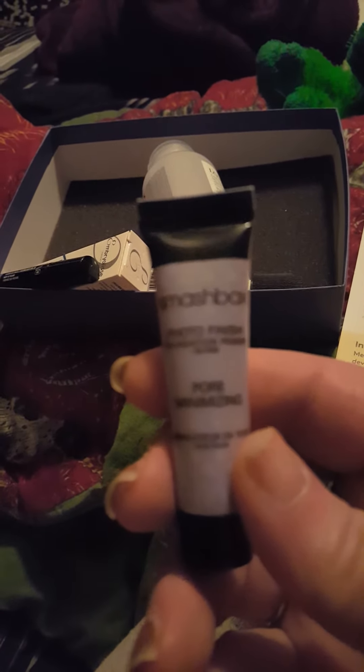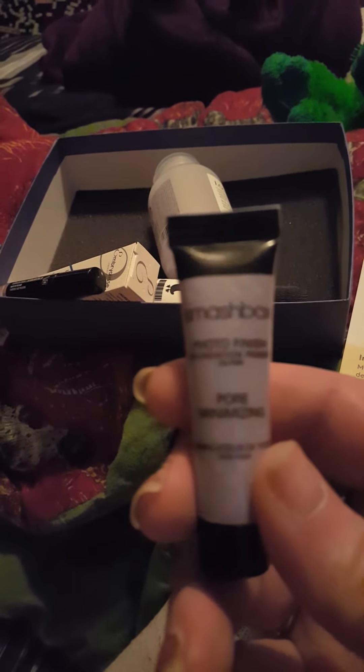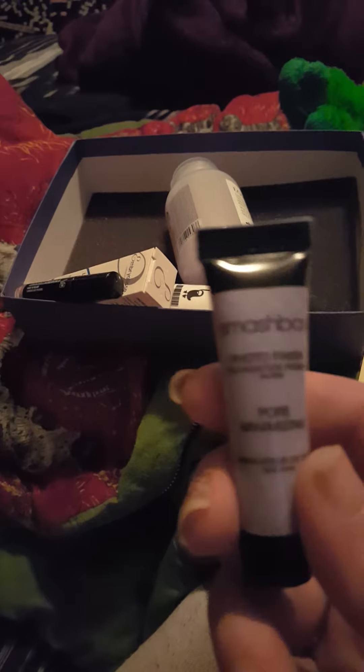The first thing I see says 'Love' — it's Divine's Love Smoothing Conditioner. The full size is $30, this is just a sample. And then the second thing I see is Smashbox — it is Photo Finish Pore Minimizing Primer. The full size of this is $39.